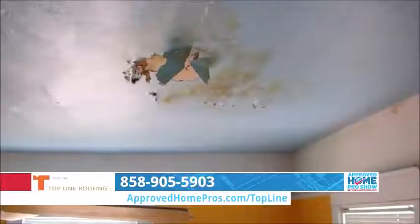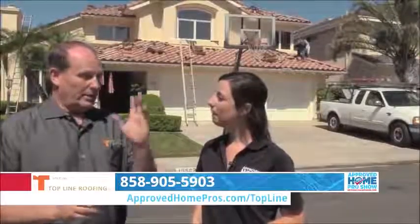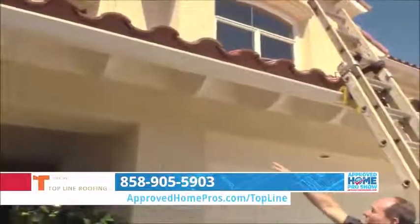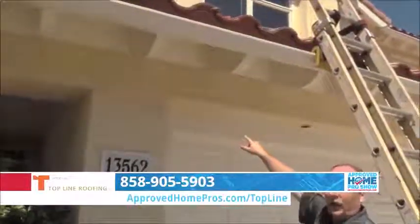If you see any problems inside your home as far as water leaks, that's definitely the time to get your roof inspected and figure out where the problems are. Also, even during a rainstorm, if you see moisture underneath your eaves on the outside, that shouldn't be there — it means something's wrong with your roof. Water won't naturally get up under the eaves, so if you see it, call a roofer.